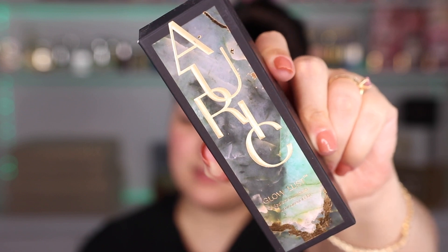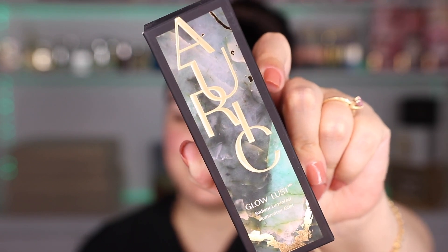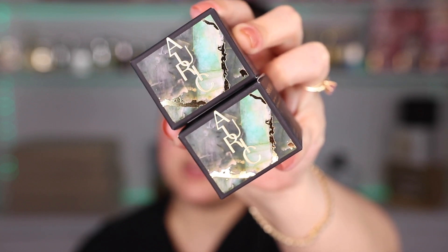But before we get there, let's start by just appreciating this packaging. This is the box that Glow Lust comes in, and oh my goodness, do I love it. I really love this vibe, the types of colors, the foiled gold letters with the little detail. I also bought two out of three eyeshadows, and the packaging — just stunning. The colors that I bought were Temper and Eagle.